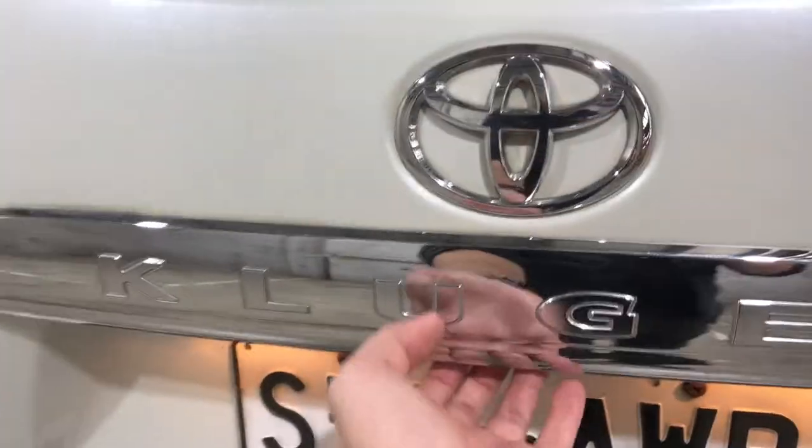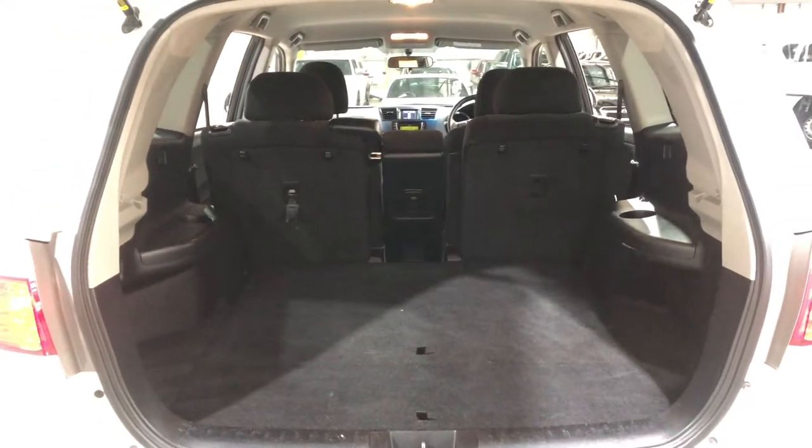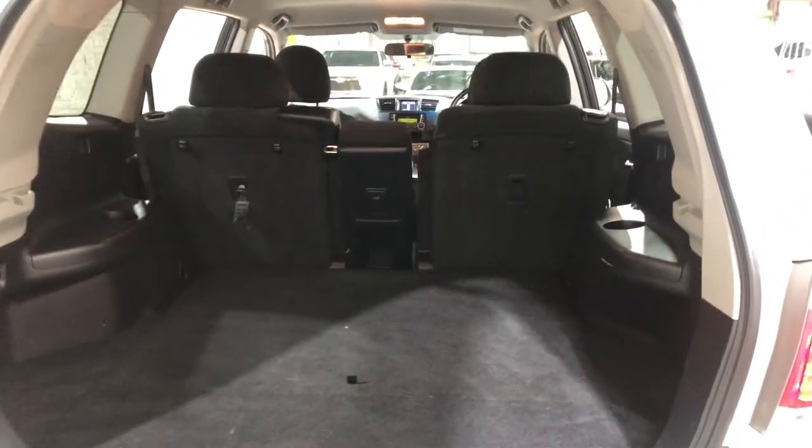This Kluger here is a 5-seater, so you've got a lot more room than the 7-seater. If you ever need more space, the two back rows do fold down.